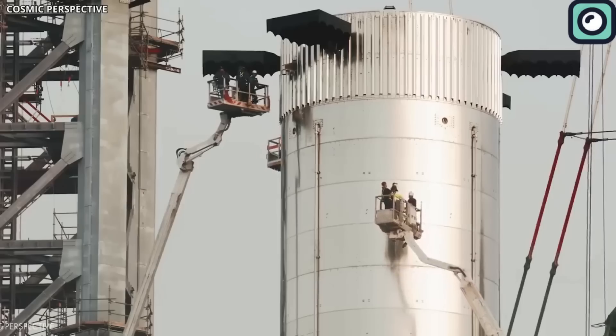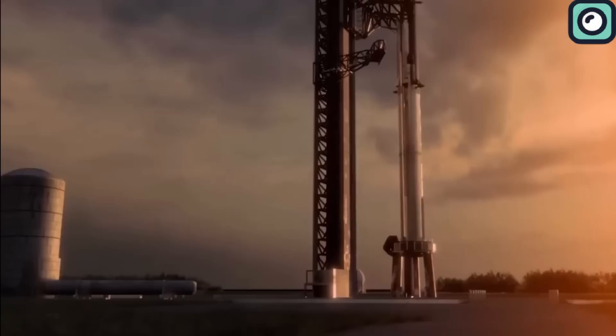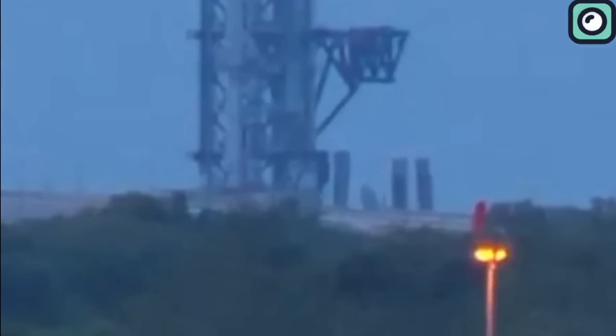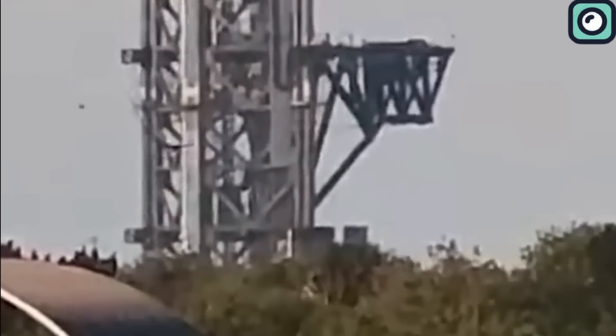SpaceX has been making notable changes to its Starship launch tower in Florida, moving away from routine upgrades to more significant modifications of the launch infrastructure. These actions indicate a shift in strategy for the Starship program and have sparked widespread speculation about SpaceX's future plans.